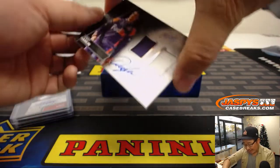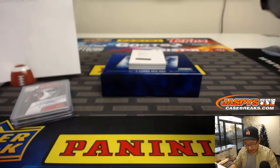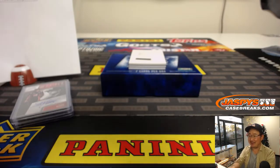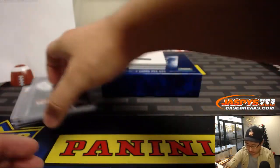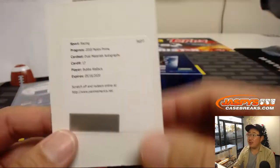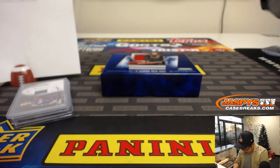We got Denny Hamlin — nice, Denny Hamlin. Two color dual relic. It was Kurt — TJ says look up that story, it's a kind of random but kind of funny story. 67 out of 99, number seven is also Preston. Dual material autographs — the redemption: Bubba Wallace for Boombox and the number zero.